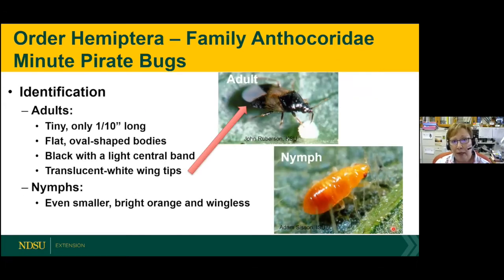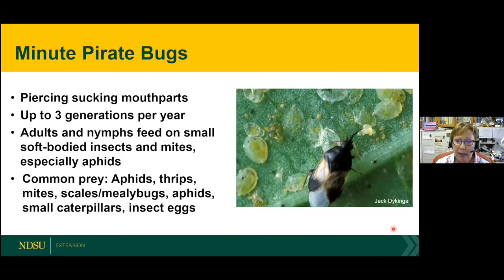First, the order Hemiptera. 'Hemi' means half, because it has a half-membranous wing and the other half is solid. The minute pirate bug is very tiny, as the name implies — black and white with a solid brown band across it. The immature stage, called a nymph, is much smaller, bright orange with red eyes, and usually wingless. Minute pirate bugs feed with piercing, sucking mouthparts — they insert the mouthpart into their host, such as immature crawler-stage scale insects, and suck out the juices. They'll feed on a variety of small insects, mainly mites and aphids.